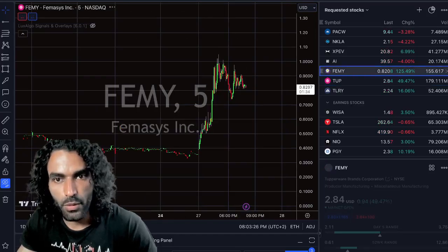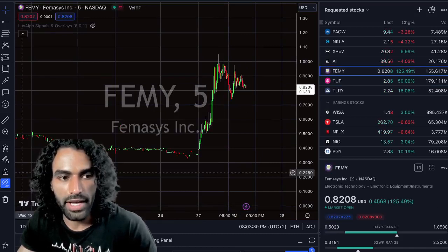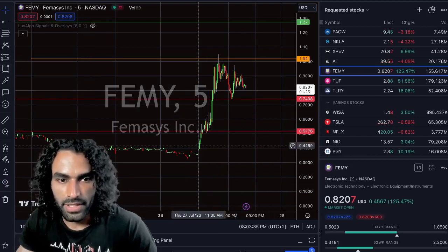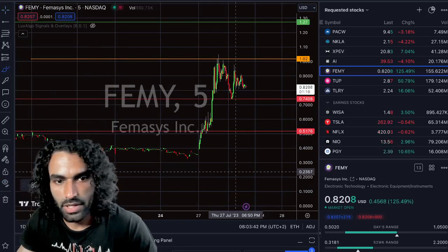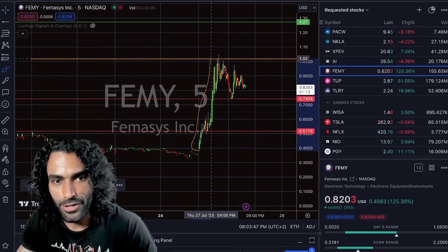For today's video we have to talk about FEMY and where the price will go. As you can see here, we have a huge pump today — before we were barcoding, but today we have a different story because the price had a huge volume, almost a quarter billion. Imagine that.